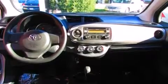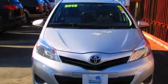Features include traction control and stability control systems, full power accessories, side impact airbags, a keyless entry system, and air conditioning. Stop by today and test drive this vehicle for yourself.